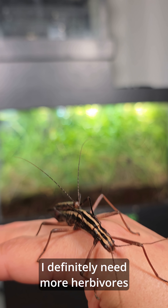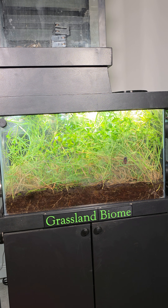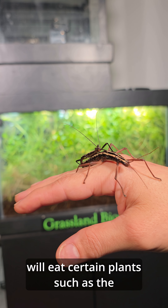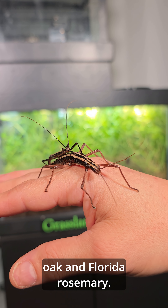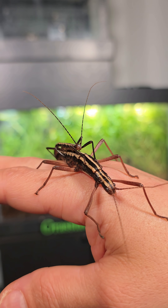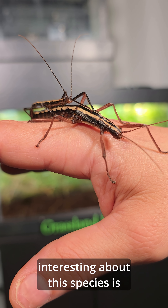I definitely need more herbivores — as you can see there's a lot going on. From what's known, they will eat certain plants such as the leaves of broadleaf trees like oak and Florida rosemary, but they'll actually eat a variety of different plants.